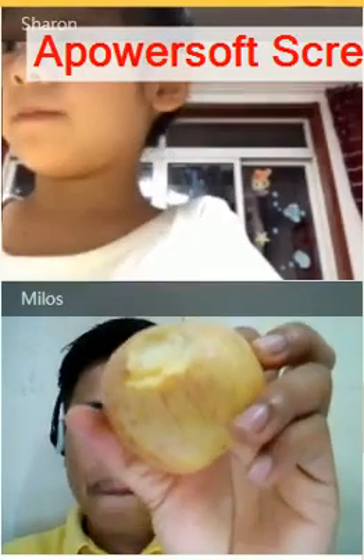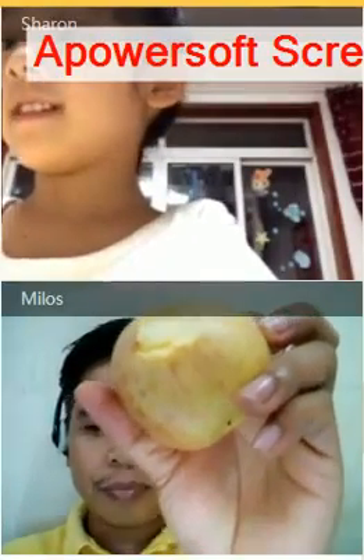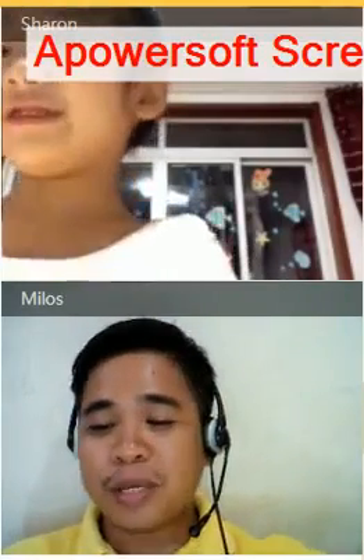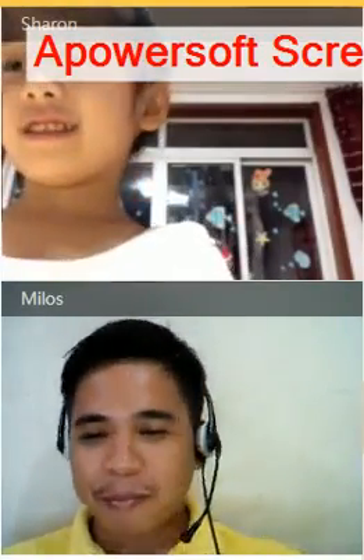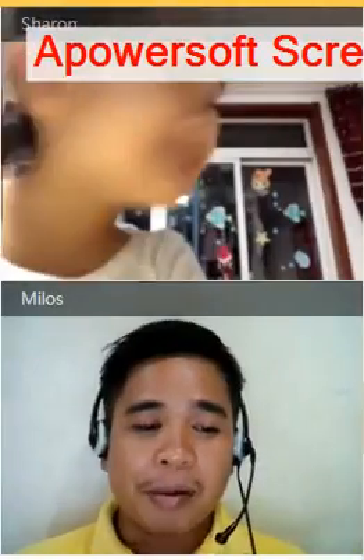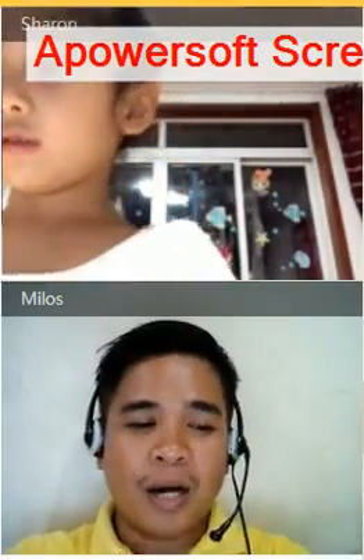Do you want Apple? No. Alright. In Chinese, this is Ping Buo. Alright? Ping Buo. Okay. So let's have here now. Ping Buo.